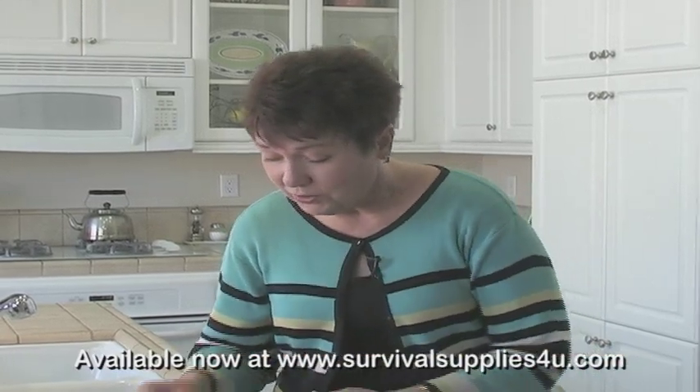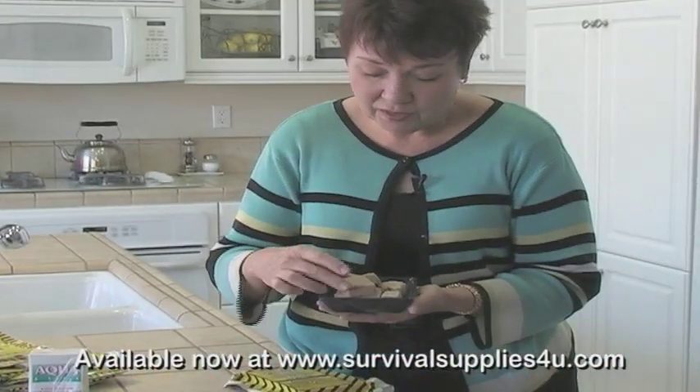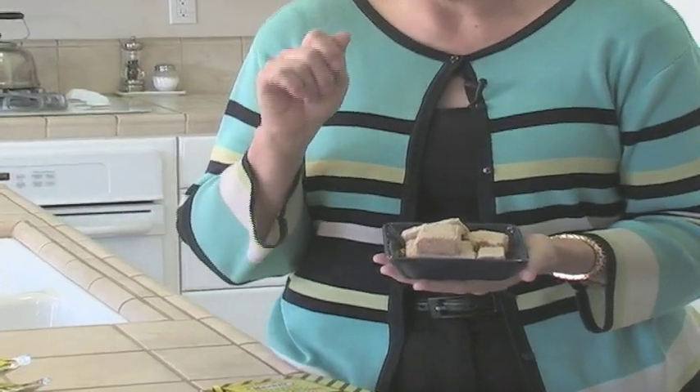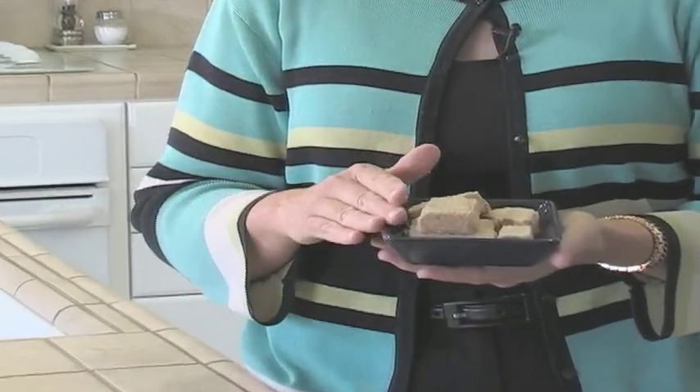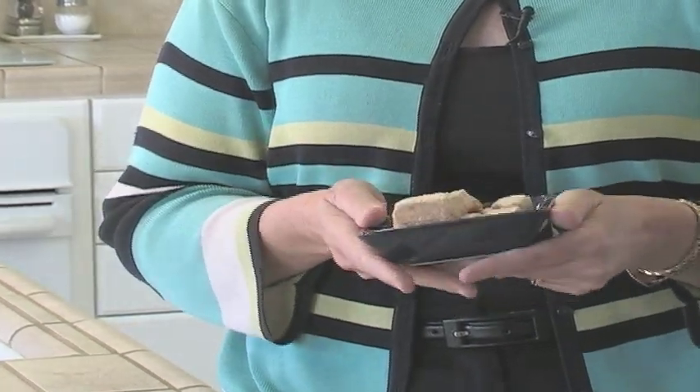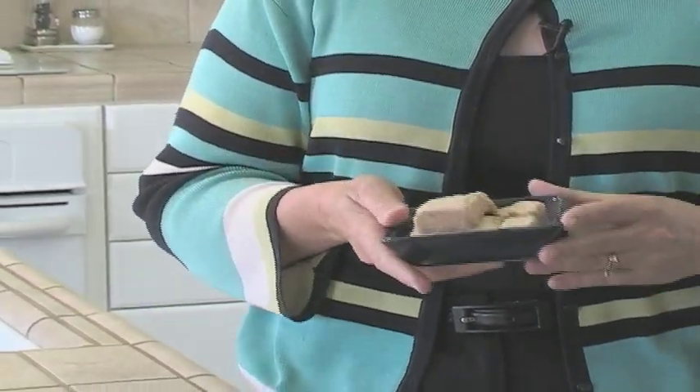This is what the bars look like — I've cut one up here. As far as taste, these are apple cinnamon flavor, but to me they taste like a Lorna Doone cookie, just a little denser and a little drier. They're drier so that they'll last that five years in your car, but they taste good. Even our 12-year-old grandson thinks they taste fine.